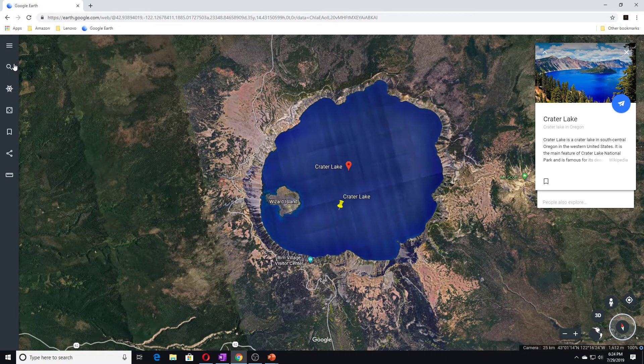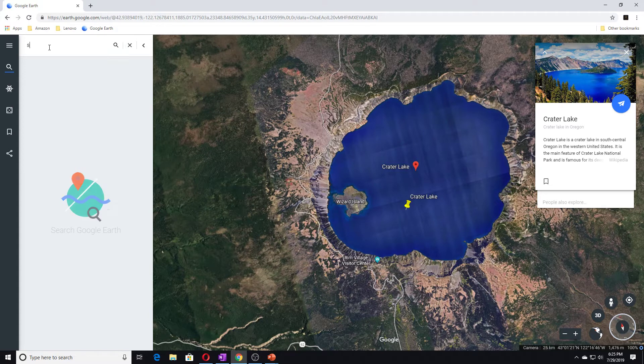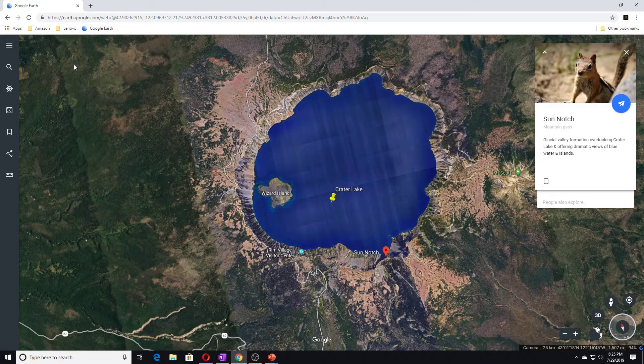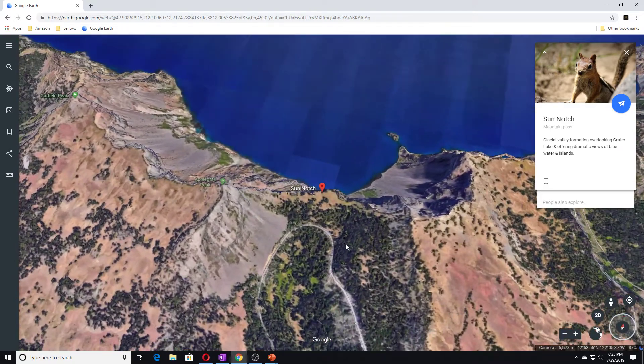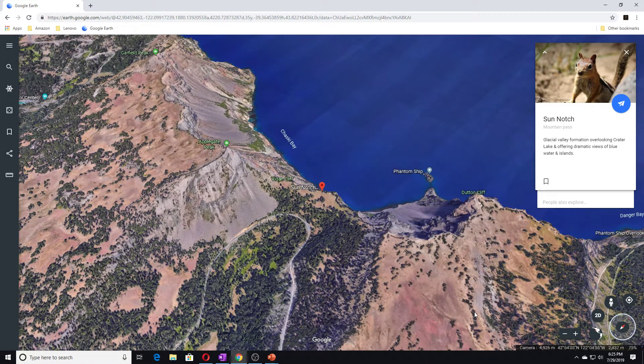Others, including Sun Notch, escaped that fate. Hikers today can walk through this valley to the Sun Notch overlook on the crater's southern rim. Let's look where Sun Notch is — and Sun Notch is here. The elevation then plummets hundreds of meters from the rim to the surface of Crater Lake, so you can see it goes from here down.